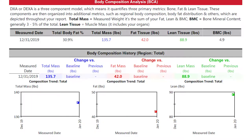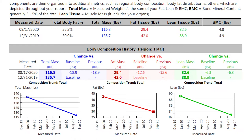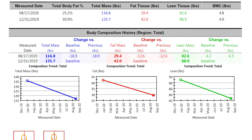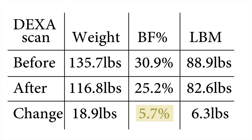Let's start with the DEXA scan. Before, I was 135.7 pounds, 30.9% body fat with 88.9 pounds of lean mass. After, I was 116.8 pounds, 25.2% body fat with 82.6 pounds of lean mass. I took this DEXA scan a month after I finished my cut so that I would have my glycogen stores more filled out, which means the lean mass would be more accurate. The change from the DEXA scan is 18.9 pounds, 5.7% body fat, and 6.3 pounds of lean mass.